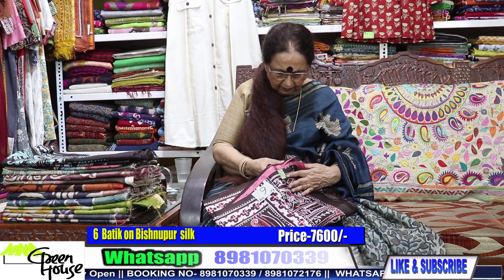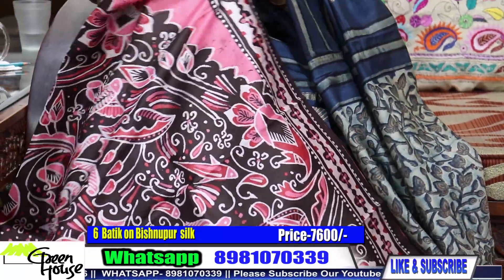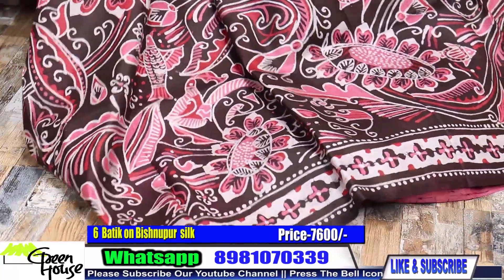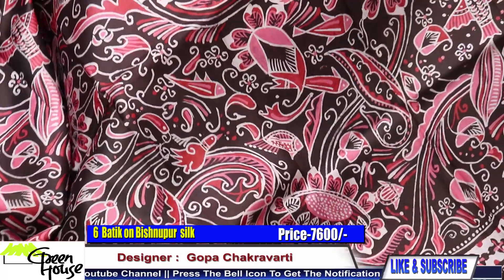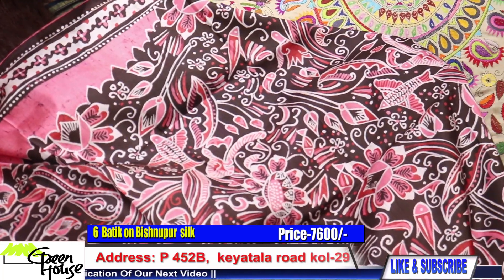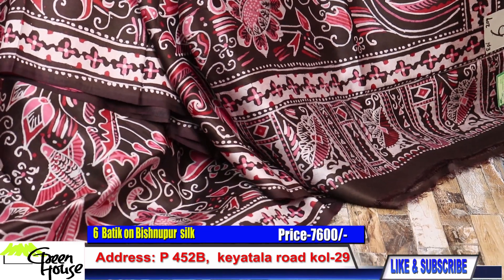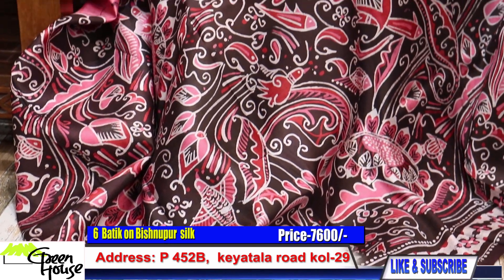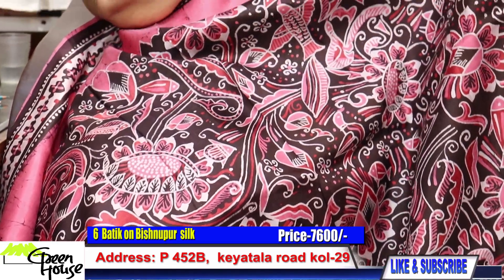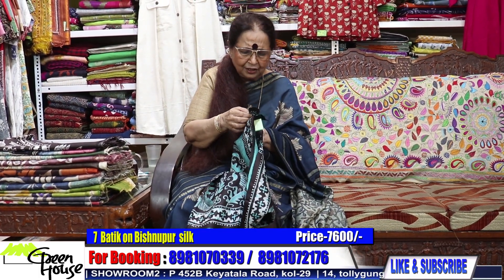Here is another one — because I myself am very fond of these batiks. Look at this — such a stylish one with an elaborate design, and this is on katan silk — Shorutuli Batik. They are all wax batik. This one is dark coffee — maybe not black but coffee in pink — dark coffee. This one is 7,600. It is superior quality silk — very traditional from Bengal.